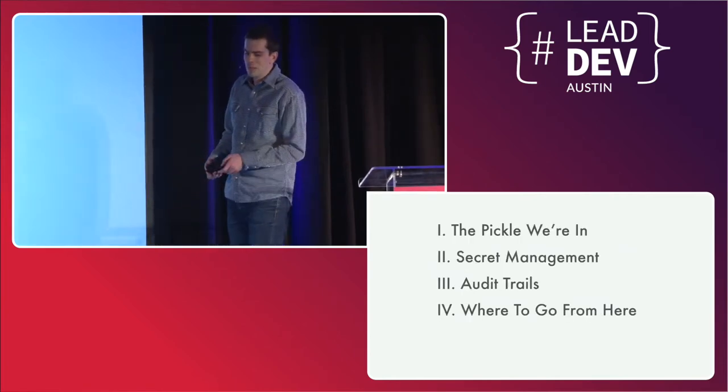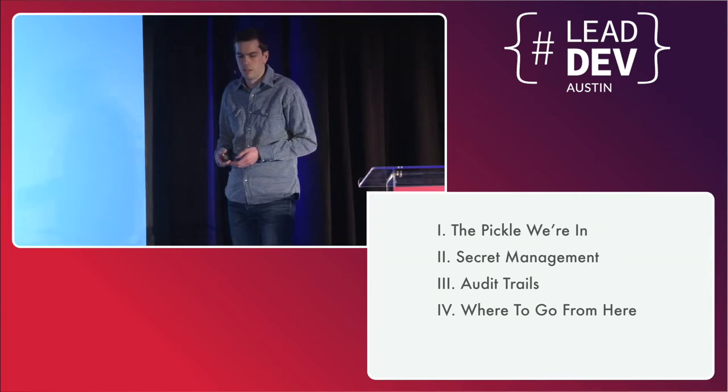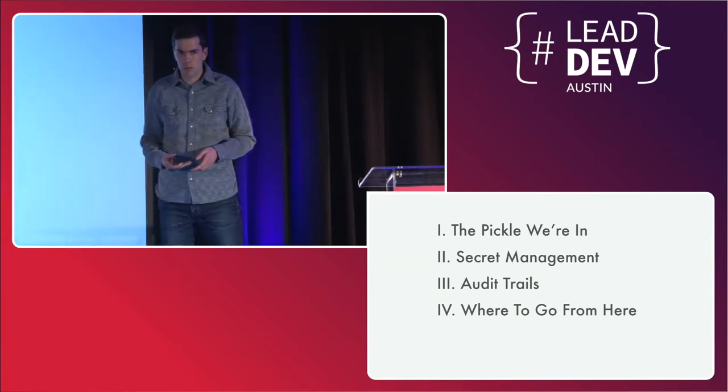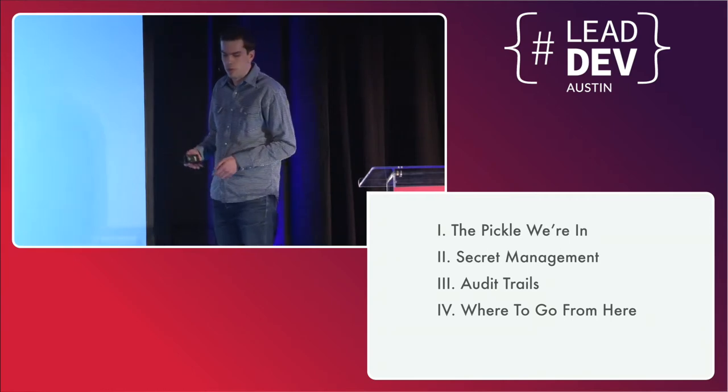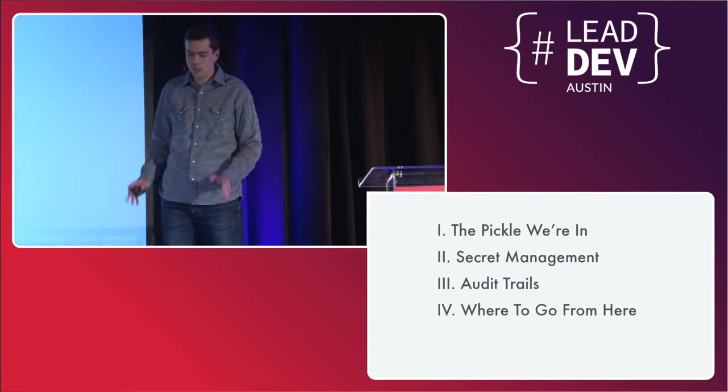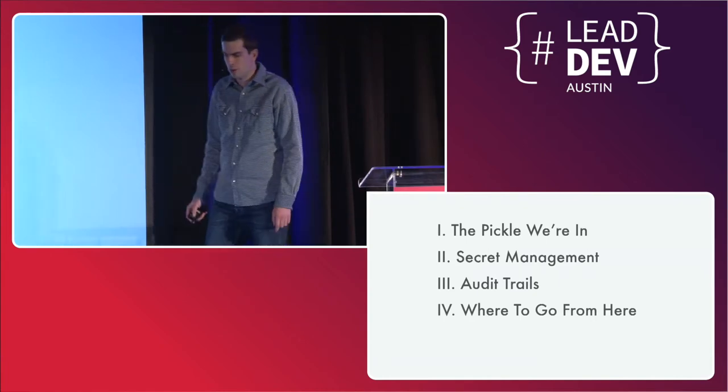I call the lack of tooling around this the pickle we're in, and I'm going to talk a little bit about that. I'm going to talk about secret management — which if you're at all familiar with Vault, you'll be familiar with that term — audit trails and why they're actually the coolest part of this whole system, and then a little bit about where to go from here.